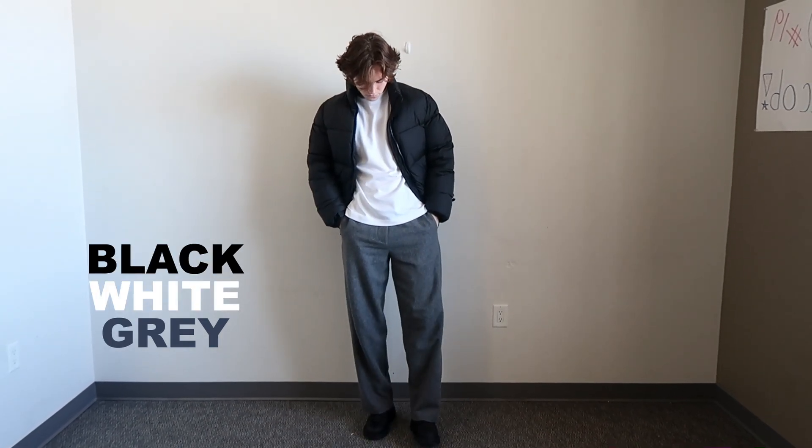Either way, the combination of grey, white and black will look good with pretty much anything you want to wear.